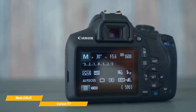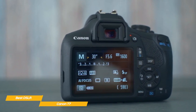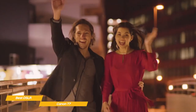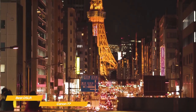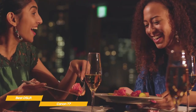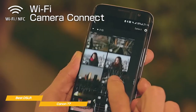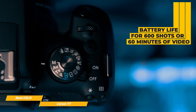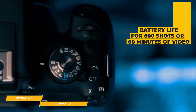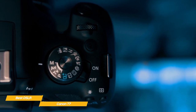While not super fast, the Rebel T7 will shoot continuously at 3fps. You won't be able to freeze high-speed action, but you will be able to catch slower action like people and animals. For video, you can shoot 1080p at 30 or 24fps, 1280x720 at 60fps, or 640x480 at 30fps. Overall, both color reproduction and video quality are good. The Camera Connect app lets you transfer files to your mobile device and can also be used as a digital shutter release. The battery will last for about 600 shots or 60 minutes of video, and a setting will let you automatically shut down after being idle to conserve battery power.